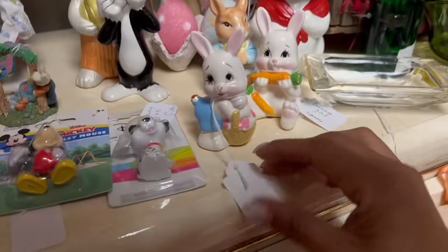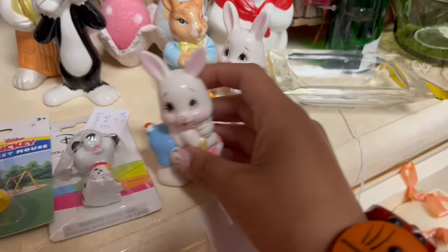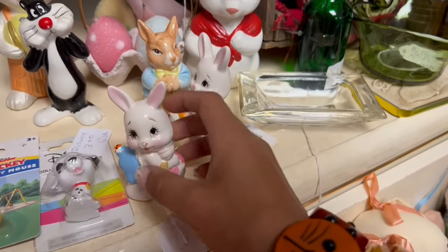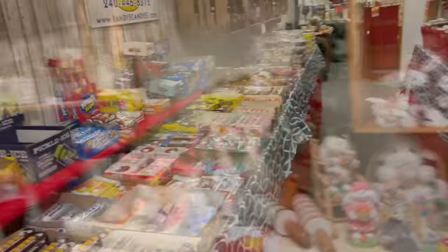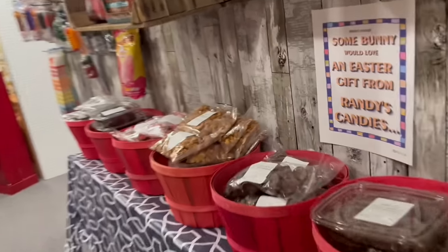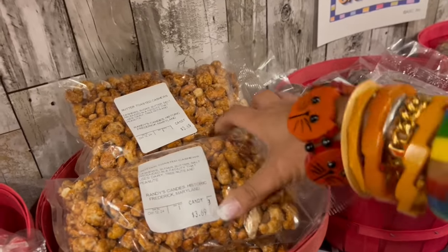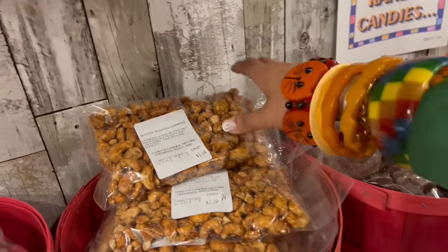I still didn't get to go all the way through. Look at these guys — oh my gosh, it's got a little ladybug on its butt. That's super cute. There's a lot happening in here. Oh yes, this is the part I've been waiting for — we already know what I'm going for: butter toasted cashews. I am so ready for that.